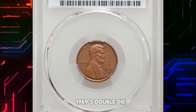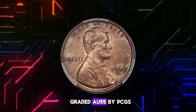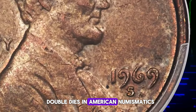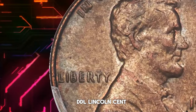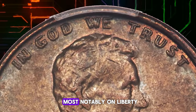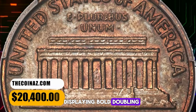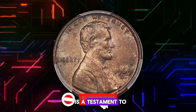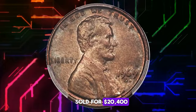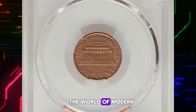The 1969-S double die obverse cent is a numismatic gem ranked first among the top 100 US modern coins. Graded AU-55 by PCGS and proven genuine, this variety is one of the most dramatic double dies in American numismatics, rivaling the famous 1955 DDO Lincoln cent. What sets this coin apart is its strong separation between all the letters and digits on the obverse, most notably on Liberty and In God We Trust, with the date also displaying bold doubling. This remarkable coin was sold for $20,400 at Heritage Auctions, highlighting its status as a highly sought-after and valuable piece in the world of modern US coinage.